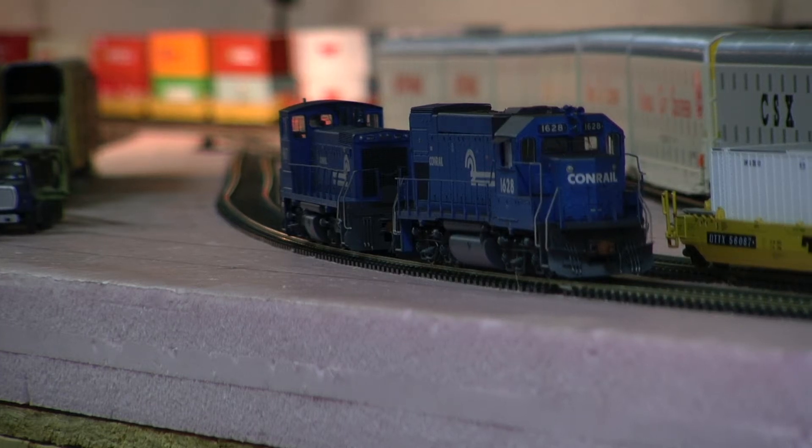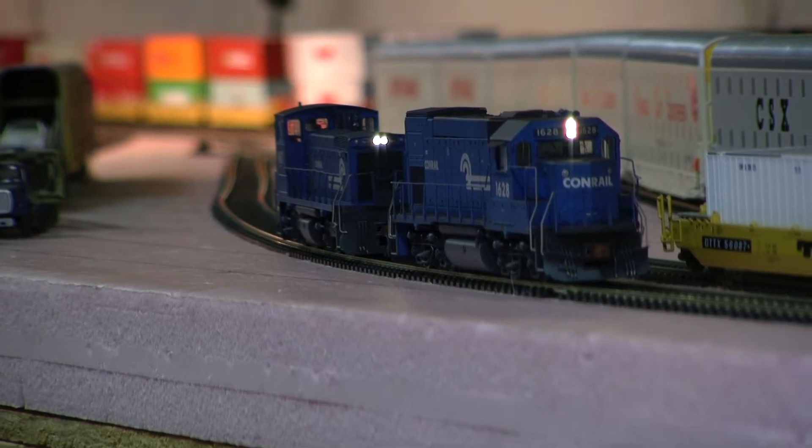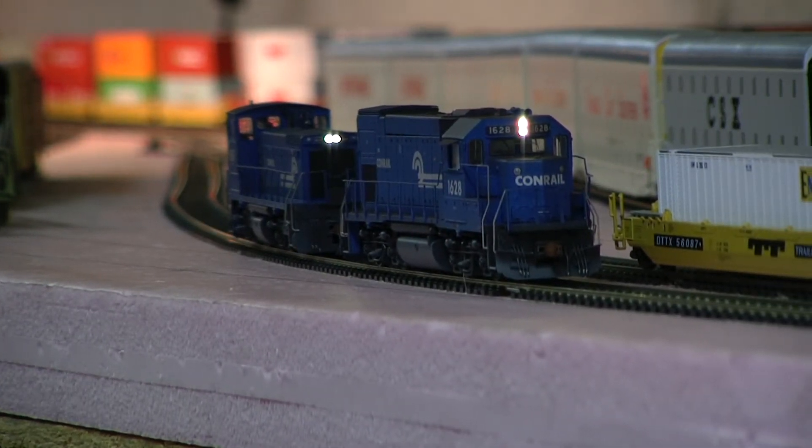Hey, it's Jim from Delano Mountain Custom Autos again. I got another pair of engines for another client. He wanted me to add sound to this GP15-1 that's in the front, and I added sound to the Atheron RTR SW1500 in the rear. Both have a 645 non-turbo motor in them and both have LED lighting. So why don't we take a look at these guys.